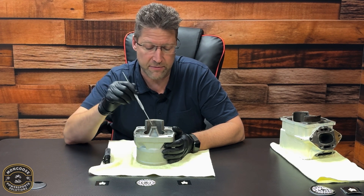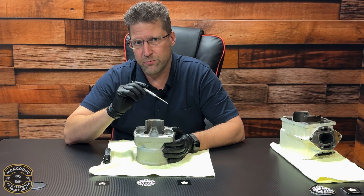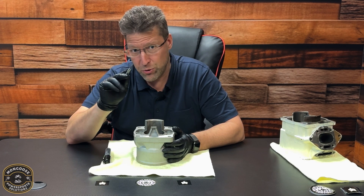98% of us think that if there are any marks in here, it's garbage, it's no good. That's not the case. We know from 35 years of experience — and now you know too.